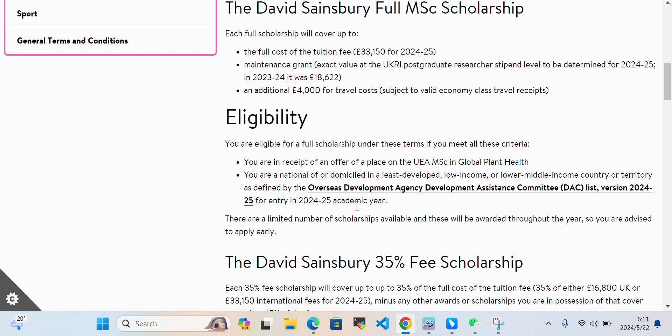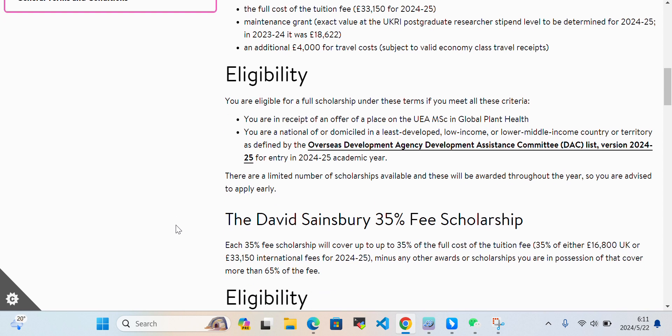This scholarship, for entry in 2024-2025, is not available to all international students worldwide. It is specifically for those from low income and lower-middle income countries. There are a limited number of scholarships available and these will be awarded throughout the year, so you are advised to apply early.